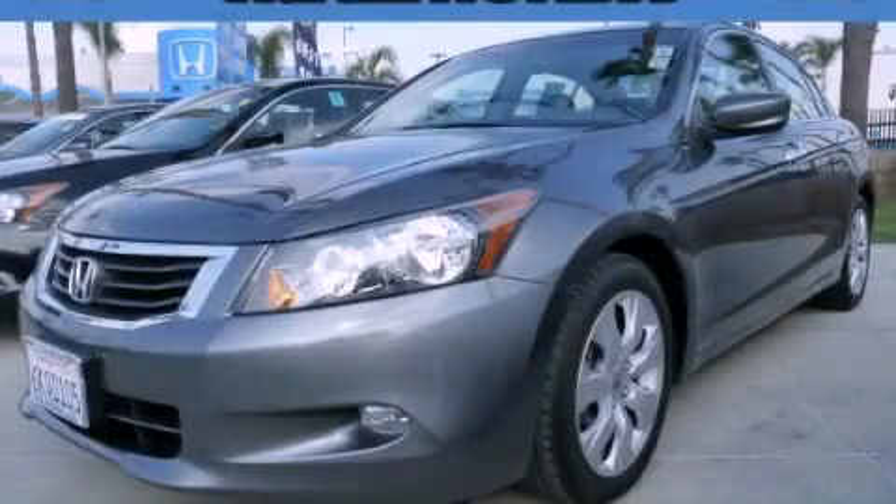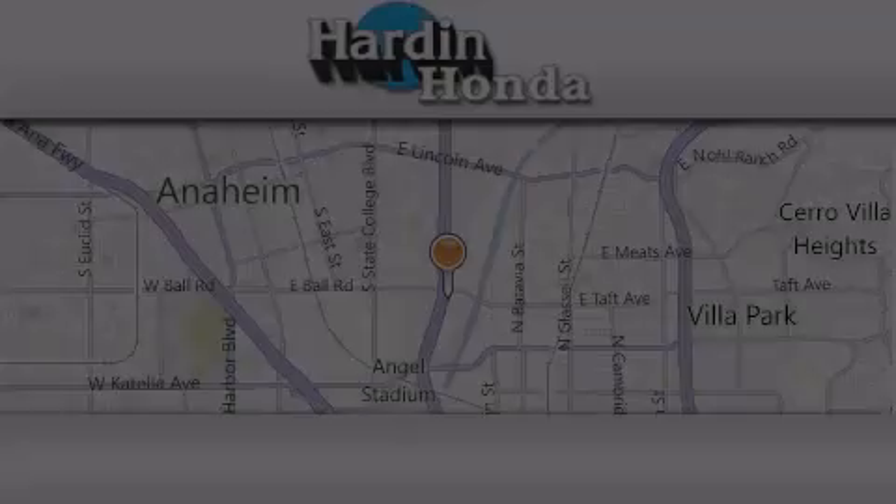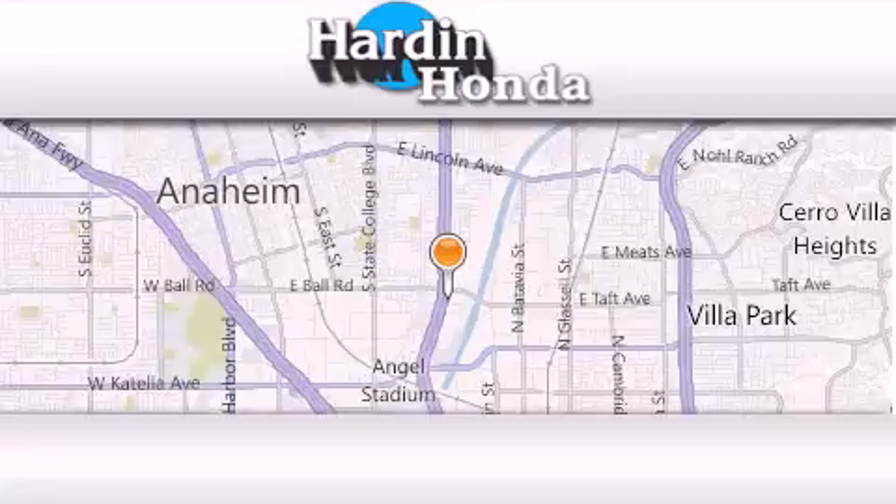Contact us today to arrange your test drive. Thank you for considering Harden Honda for your next vehicle purchase.